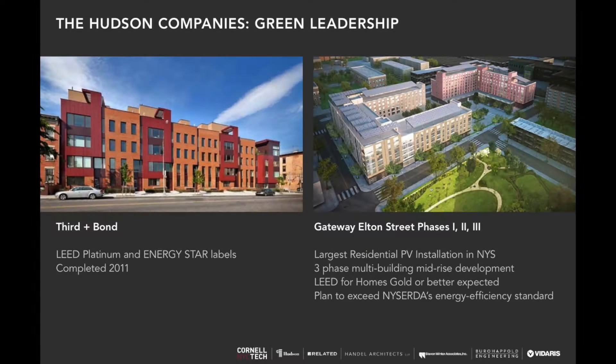A little bit about the Hudson Companies — we're one of the greenest developers in town. We built Third and Bond LEED for Homes Platinum, which was one of the first multifamily LEED for Homes multifamily buildings. We also have the largest PV array in New York State on our affordable housing project in East New York, and we developed a subsequent building with a very large photovoltaic array as well.